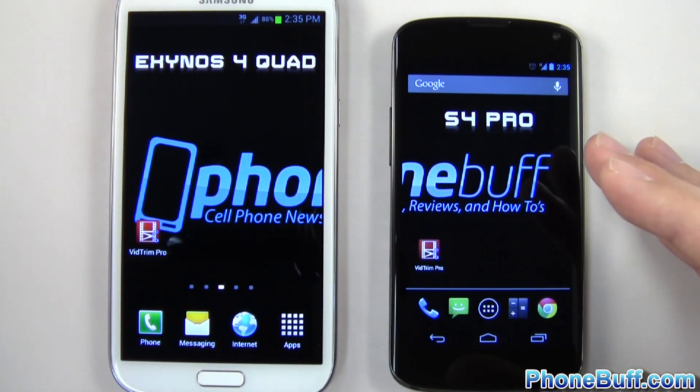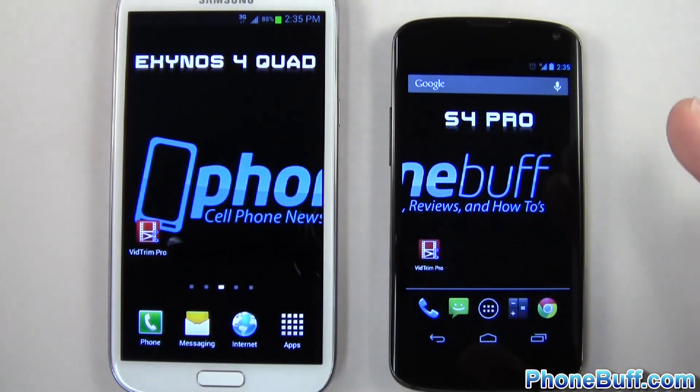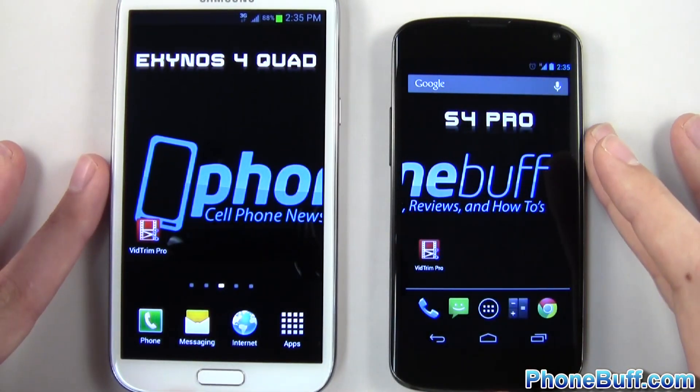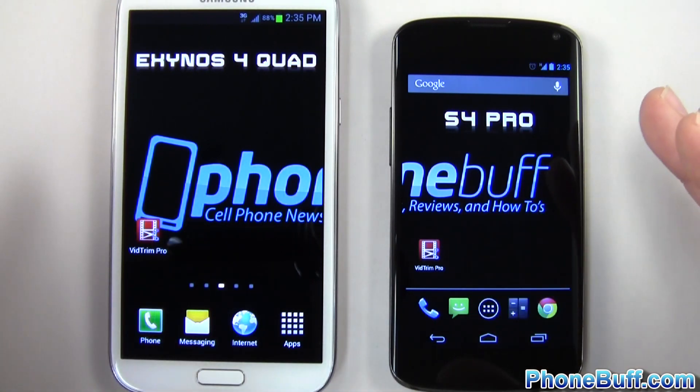The Nexus 4 is running Android 4.2 Jelly Bean stock, while the Galaxy Note 2 is running 4.1 with Samsung's TouchWiz UI. A little different in that respect, but the test I'm going to do isn't really going to reflect that because it's not a traditional speed test where I open up apps or the browser.